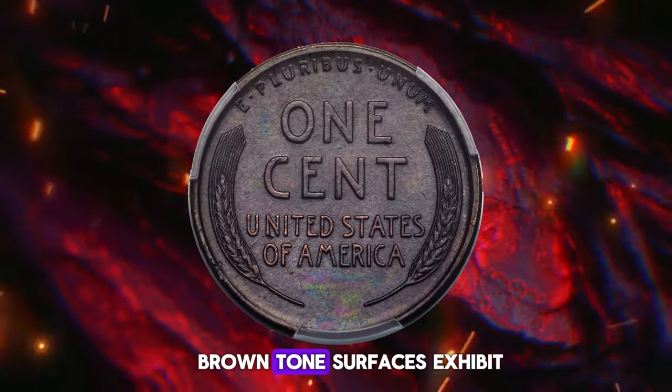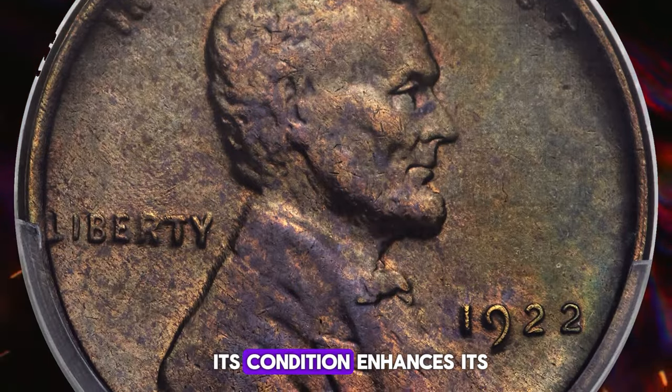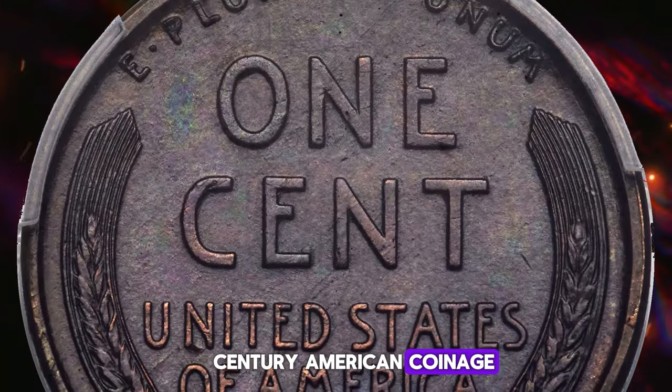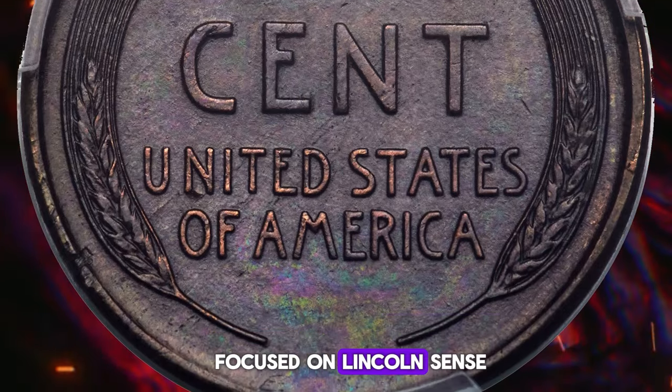The blue-brown toned surfaces exhibit grade-consistent marks. Its condition enhances its appeal to numismatists specializing in early 20th century American coinage, making it a prized addition to any collection focused on Lincoln cents.